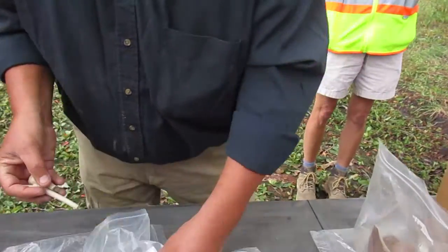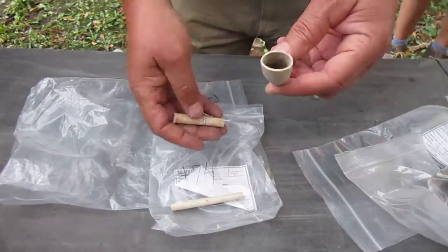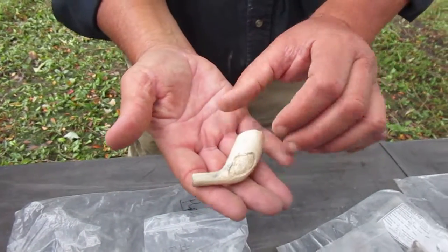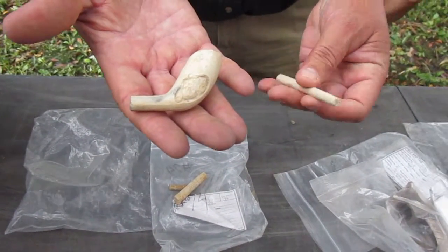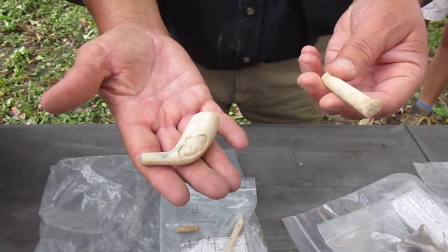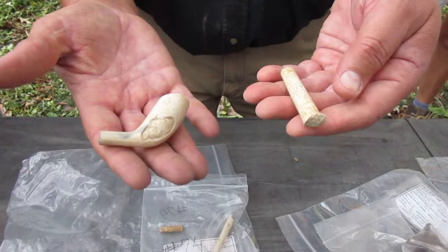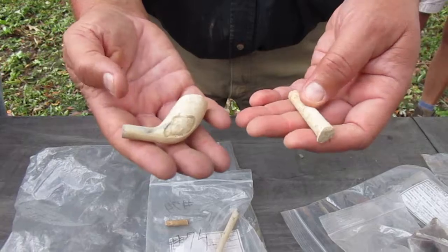If you have any association with kaolin clay, it's probably kaopectate — that gritty element everyone knows. These pipes are dateable; a lot of times they have a maker's mark. This one has a design and a maker's mark identifying it as a Llewellyn Evan pipe from the 1680s, out of Bristol, England.